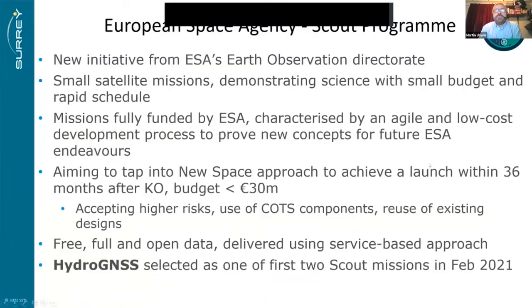The European Space Agency Scout Programme is a new initiative from ESA's Earth Observation Directory. It covers small satellite missions demonstrating science with small budget and rapid schedule. The missions are fully funded by ESA, characterised by an agile and low-cost development process to prove new concepts. The aim is to tap into a new space approach, achieving launch within 36 months after kickoff, budget less than 30 million, accepting higher risks and use of COTS components. The data will be free, full and open. HydroGNSS was selected as one of the first two Scout missions in February 2021.